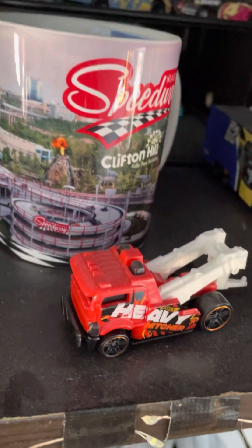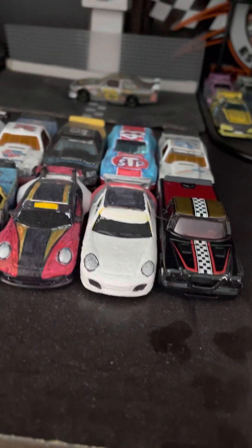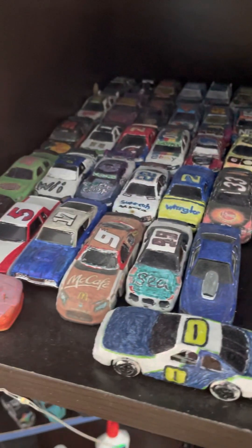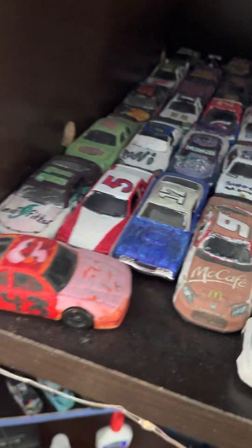There's some SRX, a couple of custom haulers, a tow truck beside a Niagara Falls Speedway thing, some customs here, some trucks, a Porsche series die-cast, Kevin Harvick Shell, and then some other really old ones. This is like one of my first ever right here, which would be cool to have.